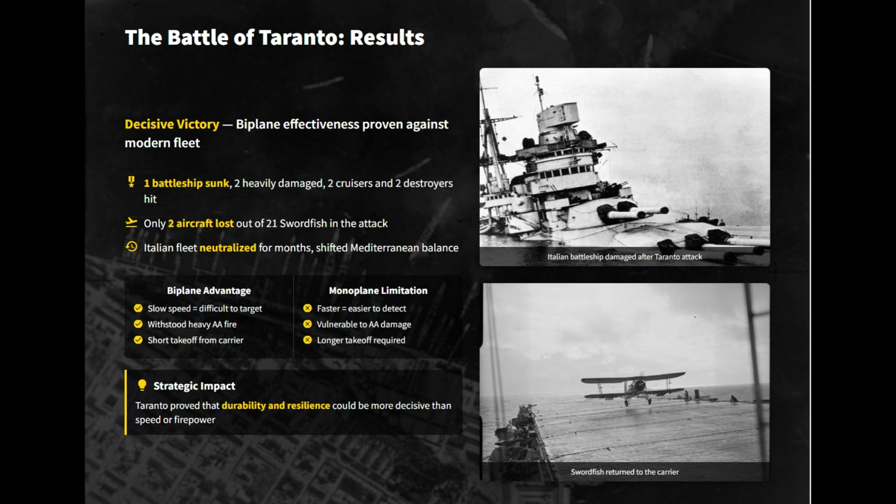In this daring attack, the Swordfish successfully disabled three battleships while only two aircraft were lost. They proved that structural strength and resilience could be more decisive than pure speed or firepower.